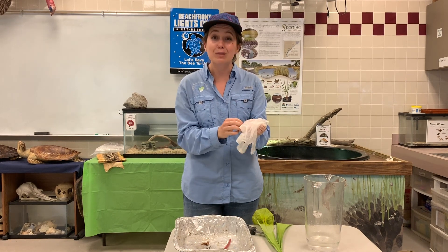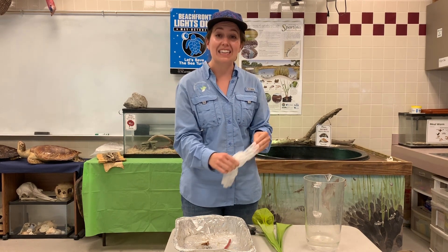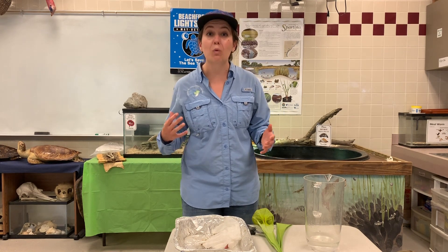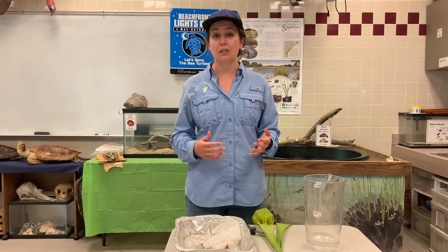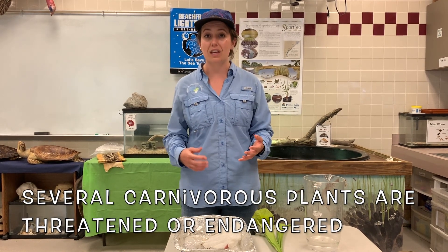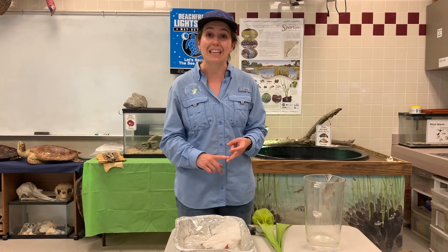Carnivorous plants are absolutely fascinating, and here in the low country we are lucky to be home to several rare species. Sadly, many carnivorous plant species are considered to be threatened or even endangered because of things like habitat loss and illegal poaching.